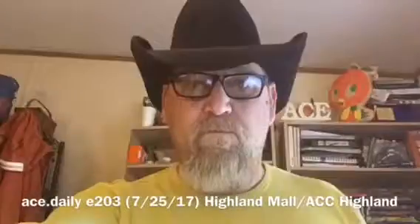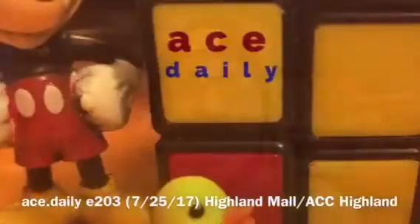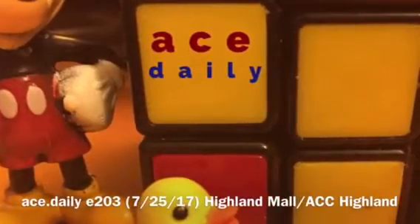Good morning everybody! Ace Daily starts now! Trying to vlog here — can you keep it down? He can't hear me over his leaf blower. So how's everybody doing today? Hey, just thought I'd let you know I'm working hard today on coming up with some other cool place to go after I get off work.